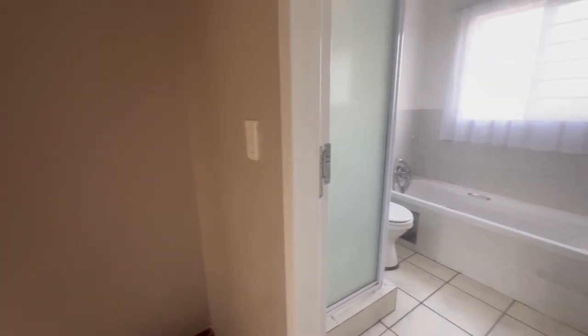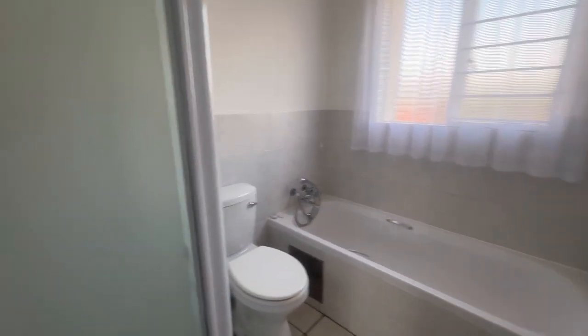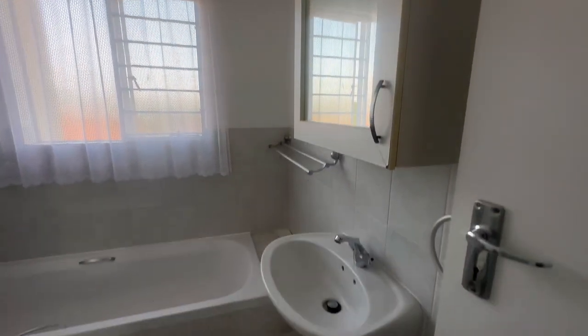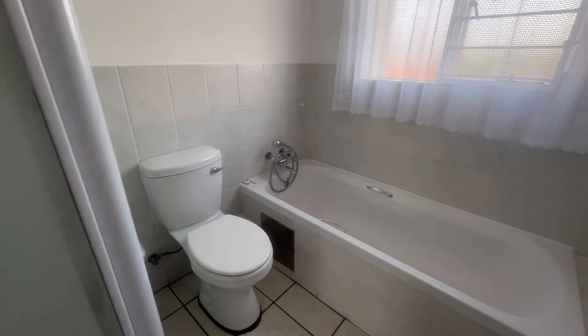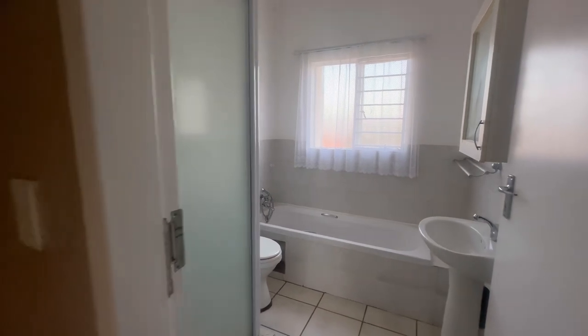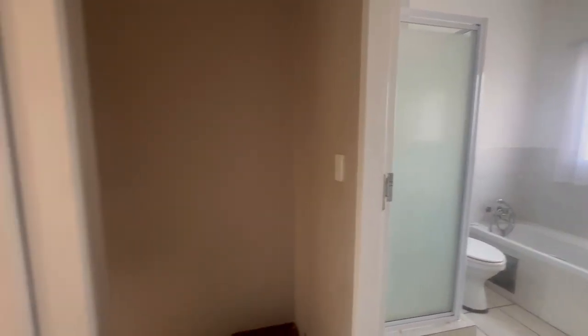And then we have the shared bathroom — it is a full bathroom with a shower. That is the apartment. If you'd like to schedule a private viewing, feel free to click on the link below. Can't wait to show this property to you.